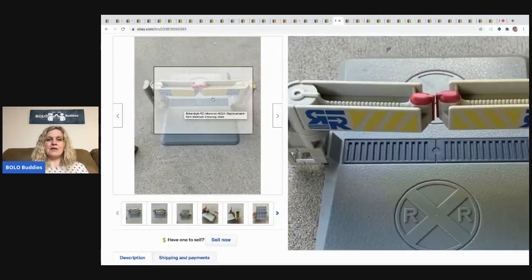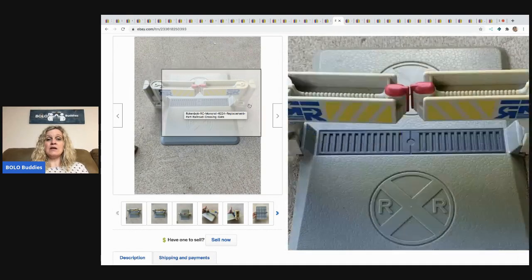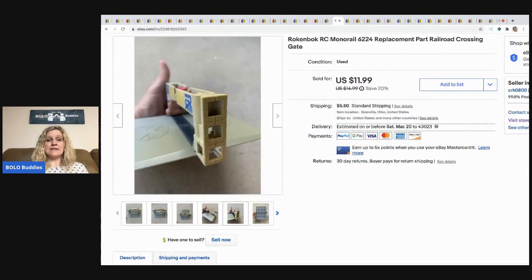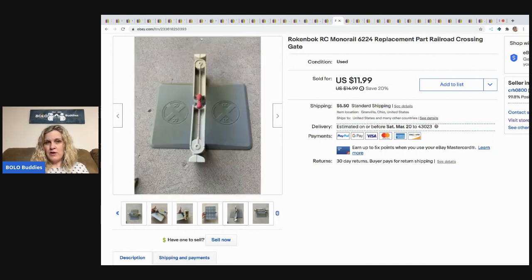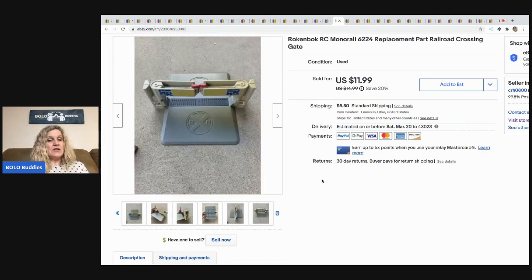The next item is this Rokenbok playset piece. This one is yellowing, not in great condition. Rokenbok is a bolo but this is just one piece so it went for a small profit. I did buy other stuff with it that was more of a big money bolo, so definitely be on the lookout for Rokenbok. I sold this for $11.99 and the buyer paid shipping.